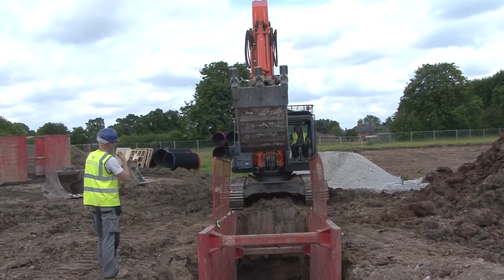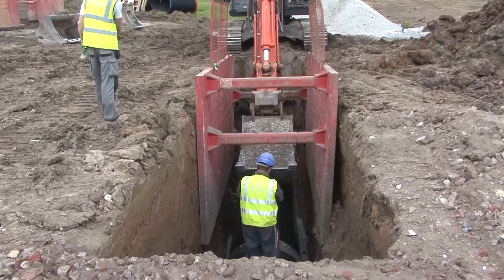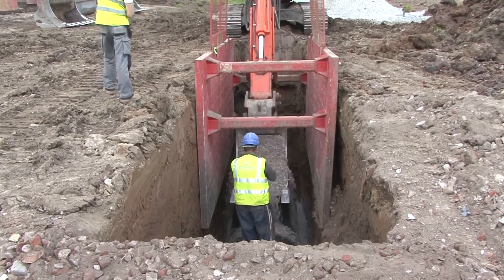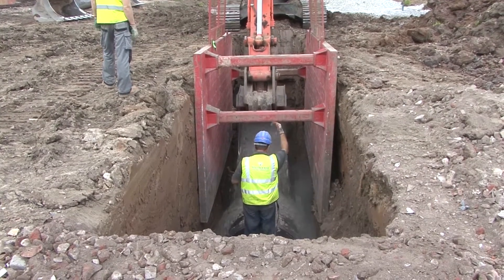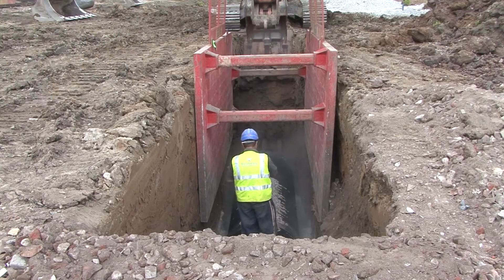Finally, the pipe is surrounded with standard 20mm single size material which flows easily beneath and around the pipes, and has a high level of self compaction. Due to the consistent external profile of Aquaspira pipes, significantly less backfill material is used compared to that needed for concrete pipes.